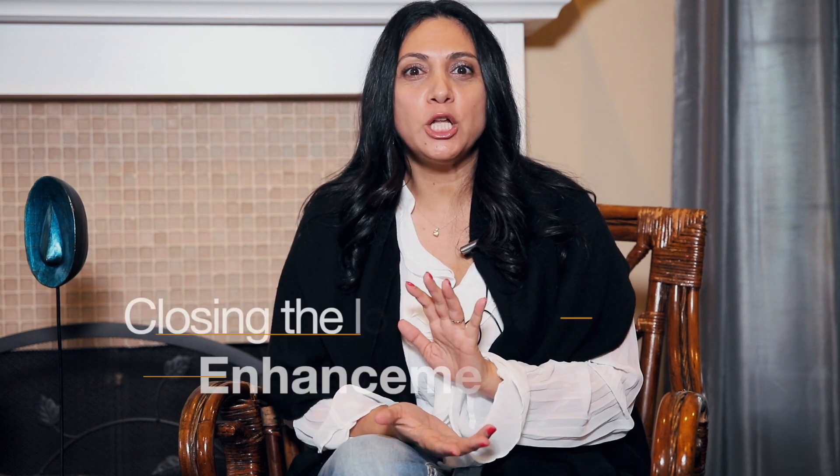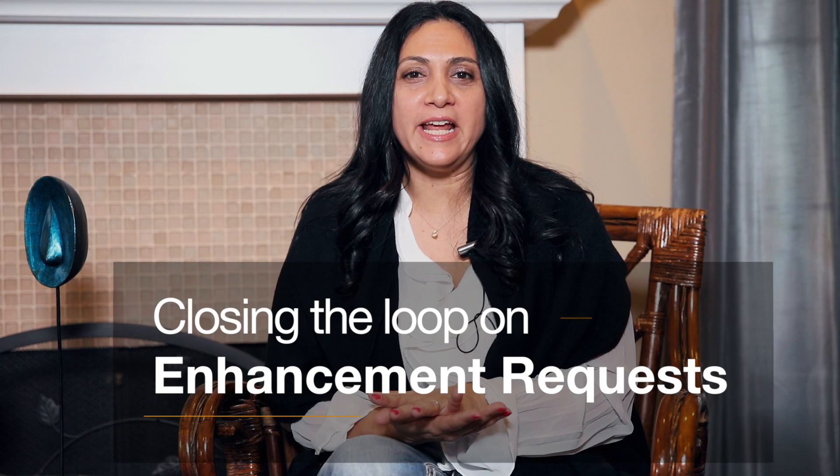Hello, my customer success friends. Erit Ezips here for CSM Practice, the customer success consulting firm. Today I want to talk about closing the loop on enhancement requests. You all have them. And I will tell you that for the most part, when I talk to my clients, they don't have this down.